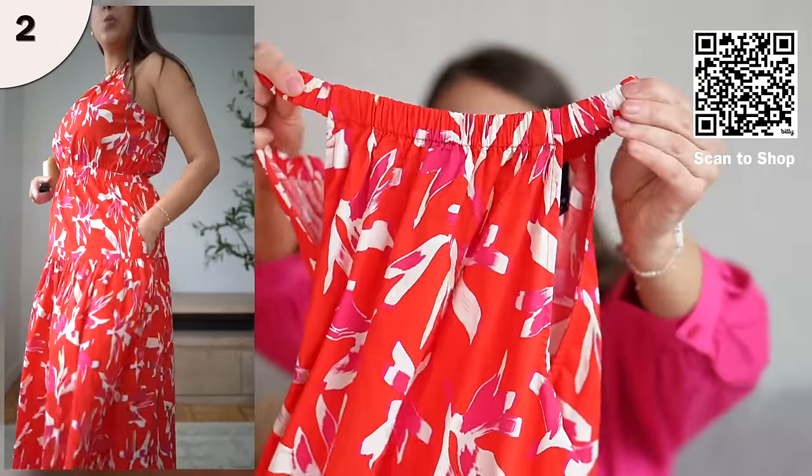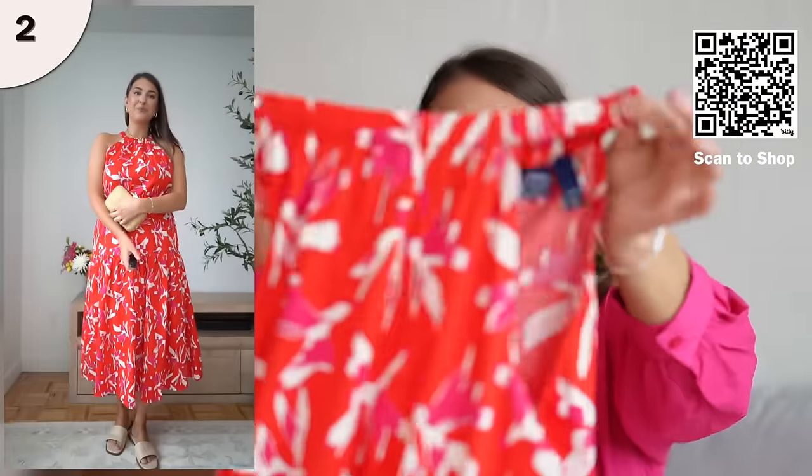Next, we have this really beautiful, fun printed dress. A lot of these dresses have a halter style neckline, so I am wearing a strapless bra underneath this one. The neckline has a nice elastic to it, so it's going to fit really comfortably. With Walmart, everything basically has pockets — this pink one has pockets, this dress has pockets. This is a really easygoing, casual maxi dress, and because it's made with cotton material, it feels very comfortable on.